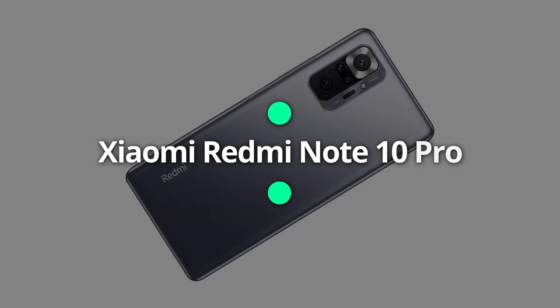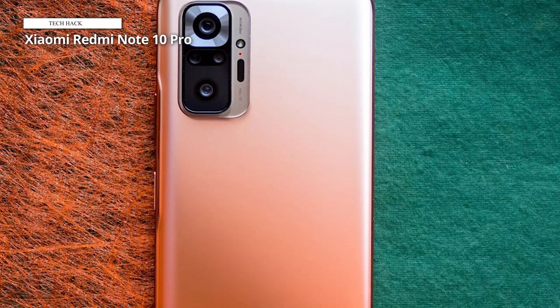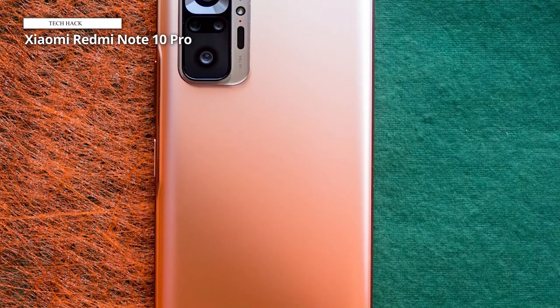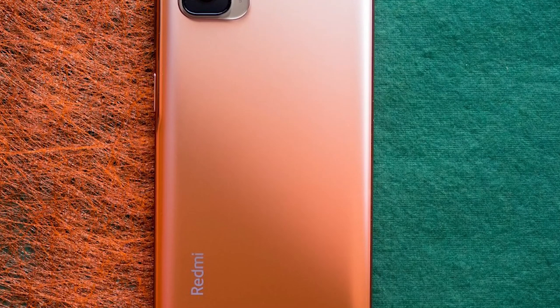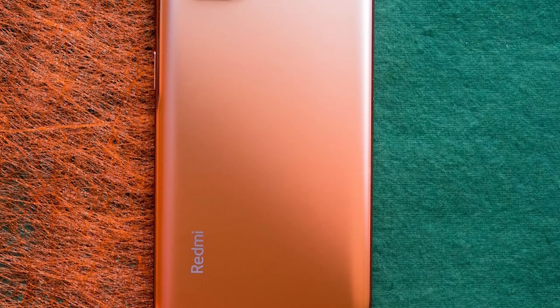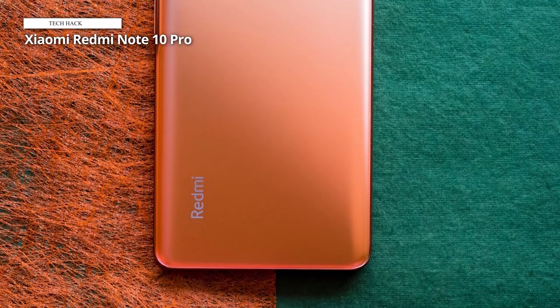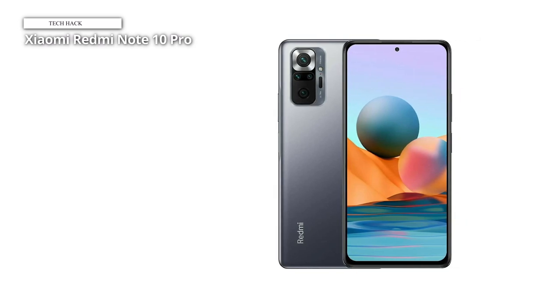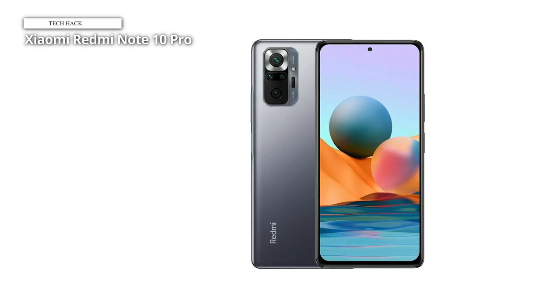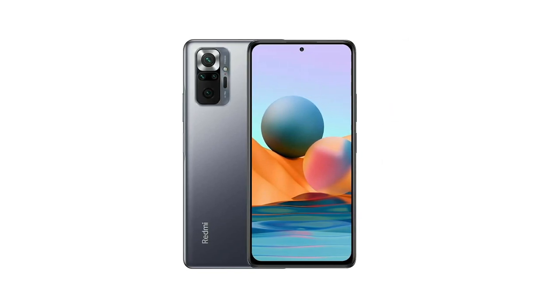Xiaomi Redmi Note 10 Pro. Discover the Xiaomi Redmi Note 10 Pro, a powerful and feature-rich smartphone designed to elevate your mobile experience. With its 128 GB storage capacity and 6 GB RAM, this device offers ample space for your apps, photos, and files. The Redmi Note 10 Pro is essentially an upgraded Poco X3 NFC with a nicer display and better camera. Stay connected all day with the 5020 mAh battery, which offers long-lasting usage without frequent recharging.